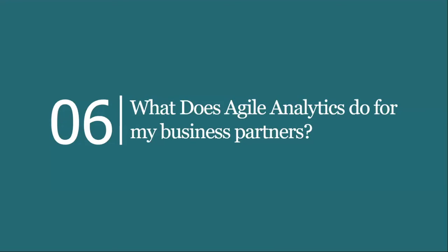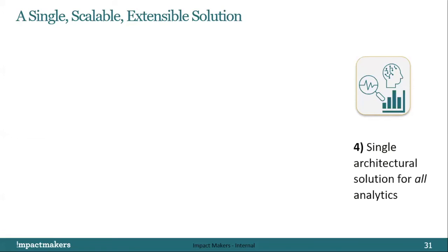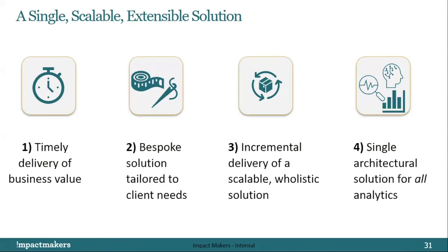It looks like we won — we delivered business value in a timely manner and our client is happy. It was all about time to value and a solution tailored to the client's needs — no one size fits all. We did it in an incremental fashion, failed early, learned, and arrived at a holistic scalable solution. Not only that, in this specific example we have an architecture that supports all analytics as opposed to something broken up and more segmented. Let's go ahead and open up for questions.